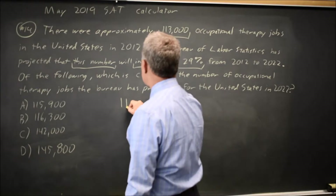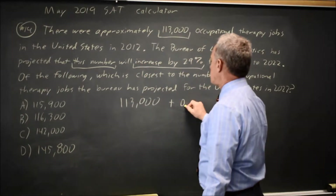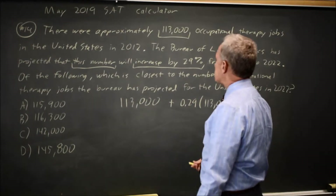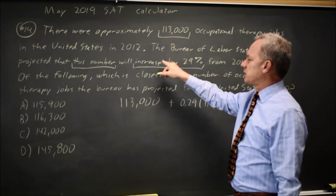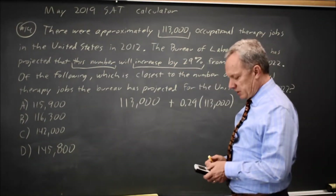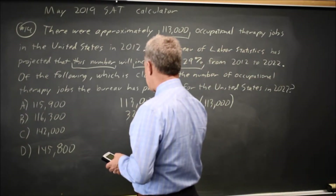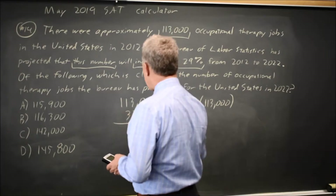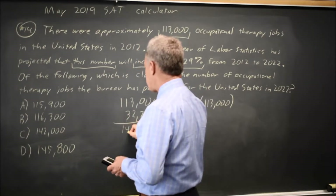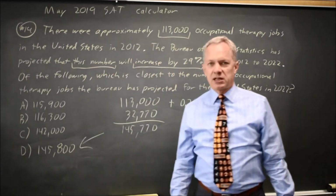So you take the current number, 113,000, plus 0.29 times the current number, because they said this number increases by 29 percent, which is 0.29. So we are going to add 32,770 — or just multiply by 1.29 — and either way we get 145,770, which is about 145,800.